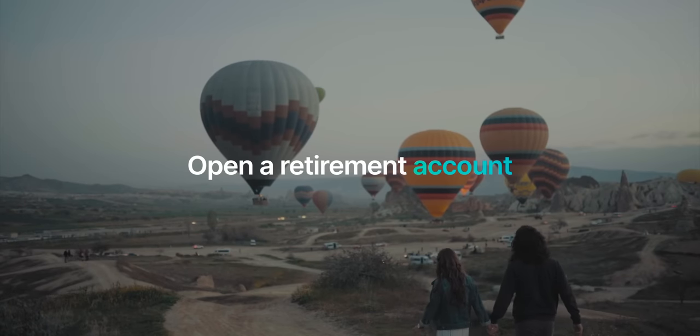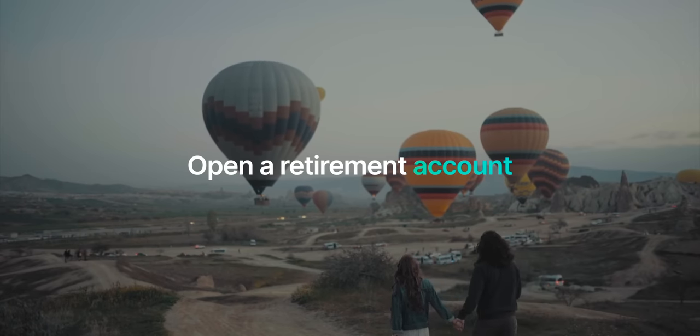After you've adjusted your perspective, the next thing you'll want to do is immediately open up a retirement account. You want to open a retirement account instead of just a standard brokerage account because most retirement accounts have tax advantages that can save you tens, potentially even hundreds of thousands of dollars that would otherwise go to the IRS. I'd recommend that you open up a Roth IRA. And if your employer offers a 401k with matching, you should definitely take advantage of that as well — 401k matching is literally free money. However, even if you have a 401k, I still recommend opening a Roth IRA because the tax advantages of the Roth IRA far outweigh those of a 401k.